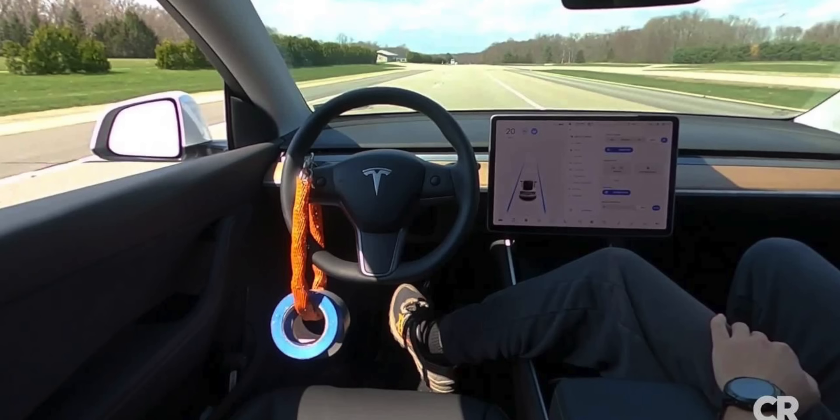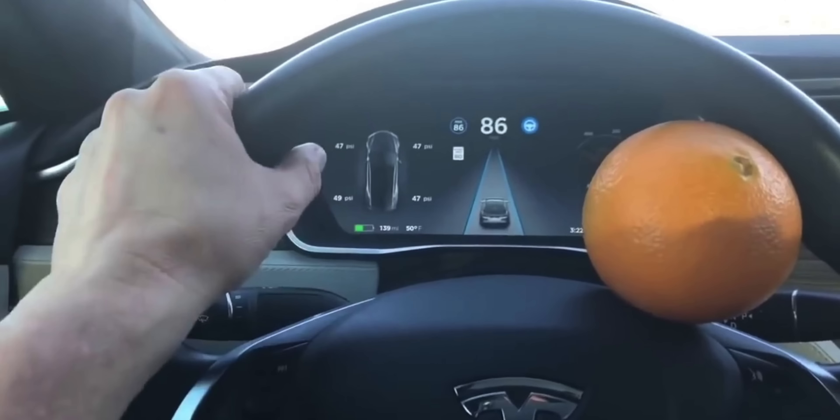Tesla has always monitored driver attentiveness and awareness by you keeping your hands present on the steering wheel. The weight of your hands lets Tesla know that you're paying attention. If you don't pay attention, the vehicle warns you with lights, an audible alert, and then eventually turns off autopilot for the duration of your drive. That system has got a flaw, as people have found ways to trick it by hanging weights and doing all sorts of stuff that is highly not recommended, as it's a big safety concern.